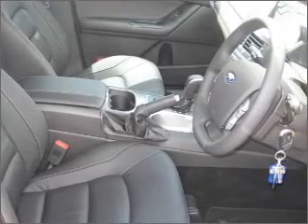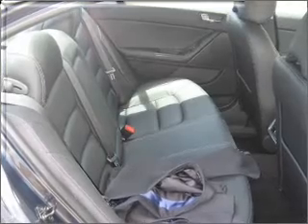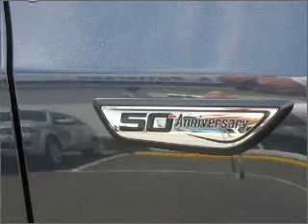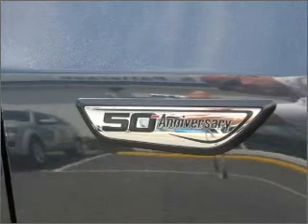Also included are ventilated disc brakes, side airbag, stability control, curtain head airbags, and adjustable tilt steering wheel. Premium wheels lend a distinctive appearance.